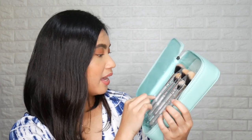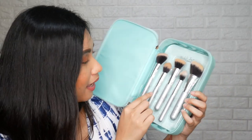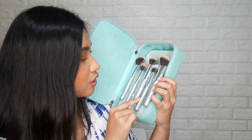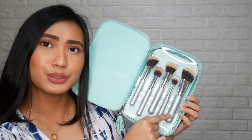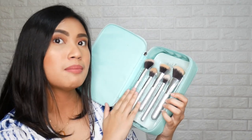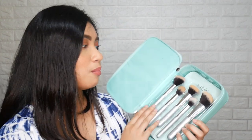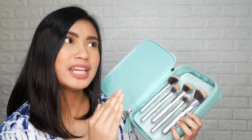So for the face brush set, there are five brushes obviously: an angled contour brush, a highlighter brush, a flat foundation brush, a blush brush, and lastly a fluffy angled brush. Different shapes and different sizes, but they all have the same synthetic bristles. If you compute the price, it's less than 200 pesos each — roughly 170 pesos each brush, and the pouch itself is around 150 pesos. So it's not bad at all — it's worth it for me. I think all the brushes are usable — none are a waste.